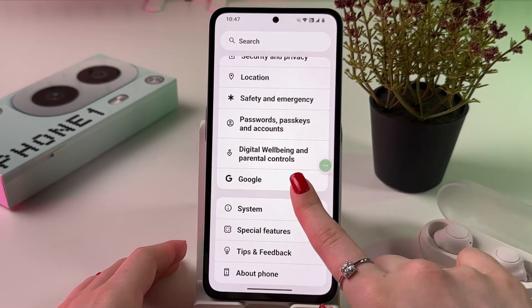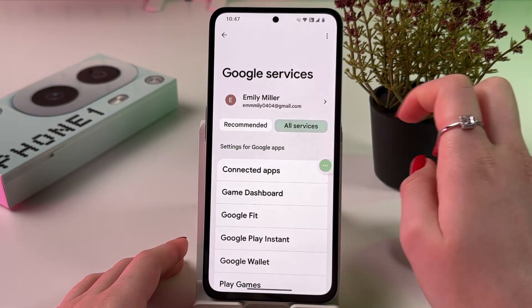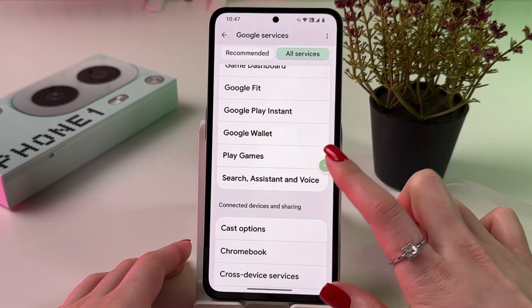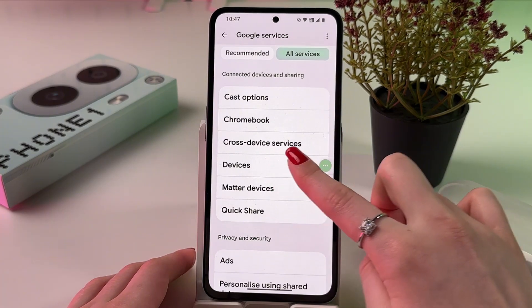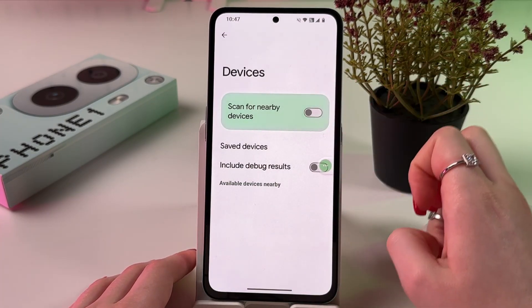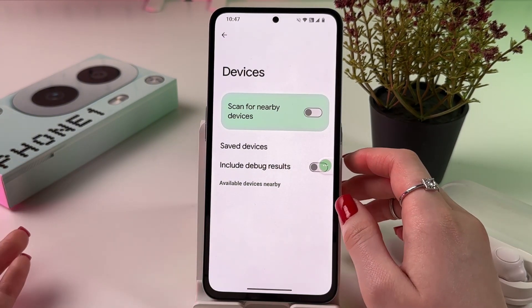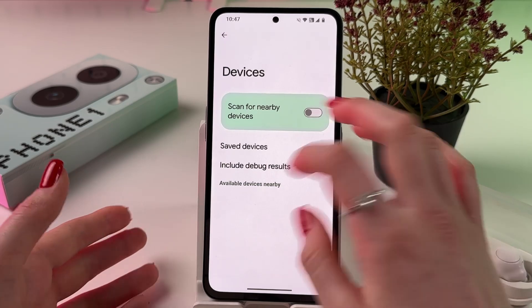Let's move on to the next thing, for which we need to find the Google tab. Switch from Recommended to All Services, and here simply find the Devices tab. In Devices, you should disable 'Scan for Nearby Devices' because it will constantly scan for nearby devices and drain your battery.